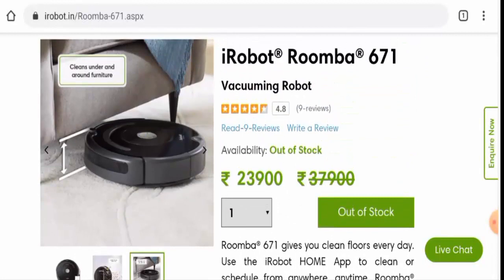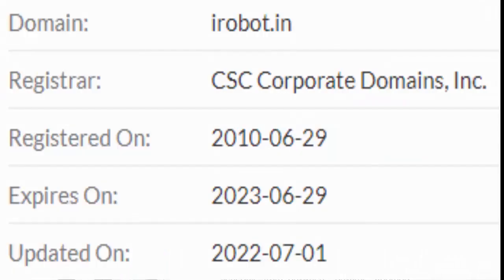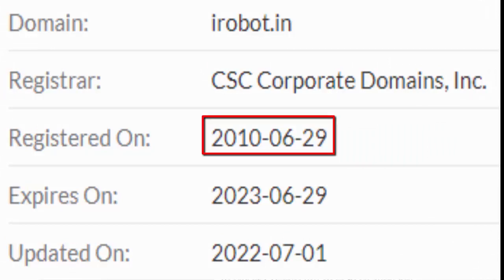Next, we'll talk about the legitimacy factors. First, we'll find out about the availability of this product. Apart from this website, this product is also present on other genuine e-commerce sites such as Amazon and many others. It also has social media presence. We couldn't find its exact release date, but this product is over four years old. This website was created on June 29, 2010, and the trust score is 60 percent.